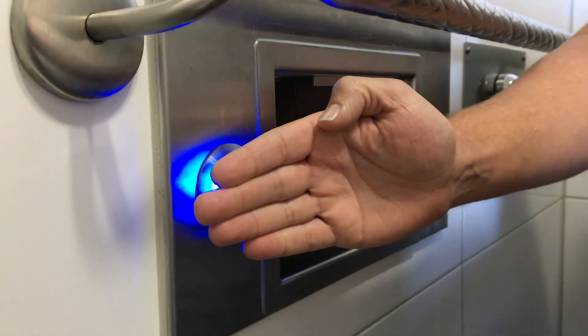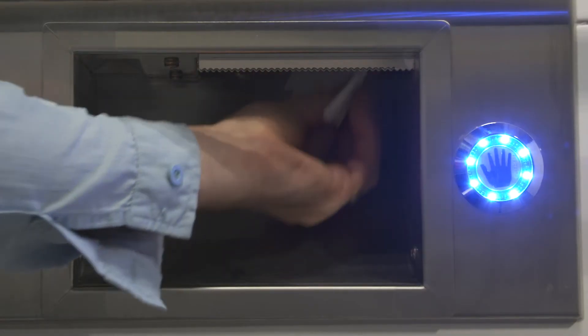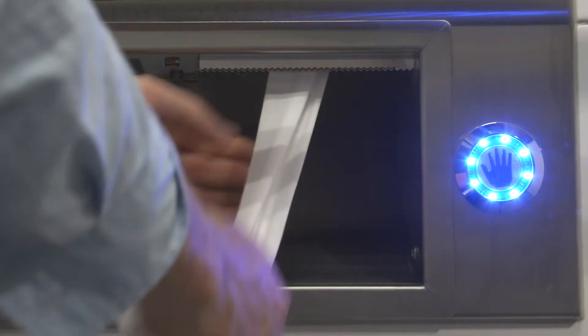Activate the blue touchless sensor to automatically dispense toilet paper. There is also a backup manual toilet paper dispenser. The toilet will automatically flush when washing hands or when exiting.